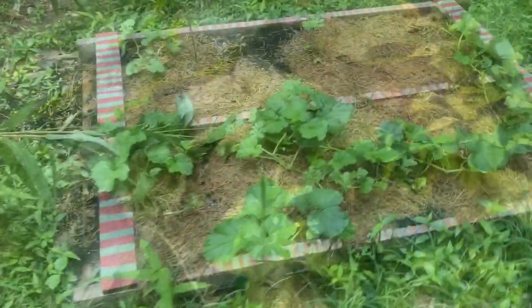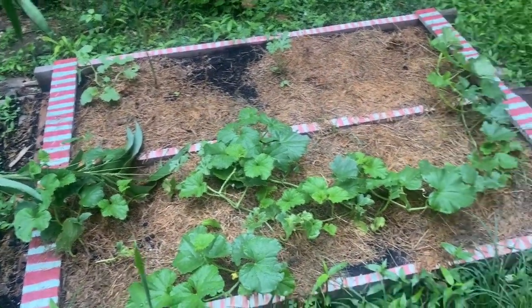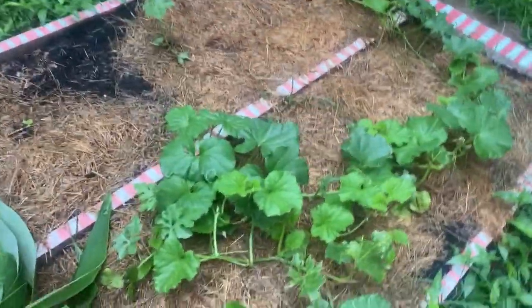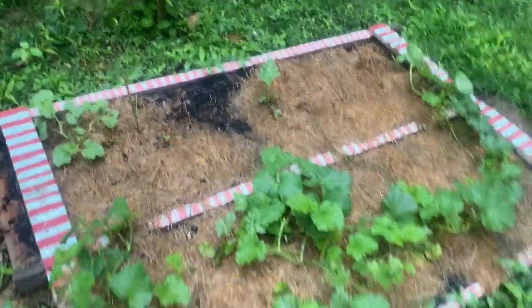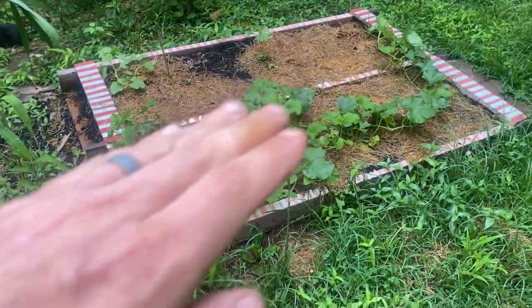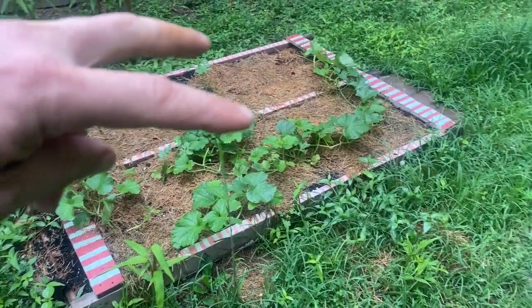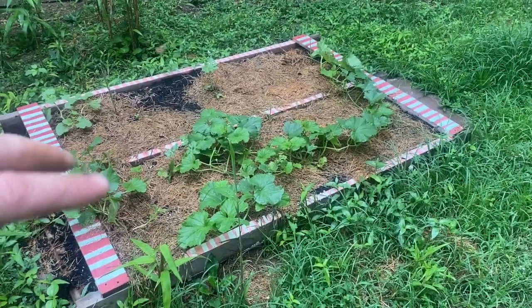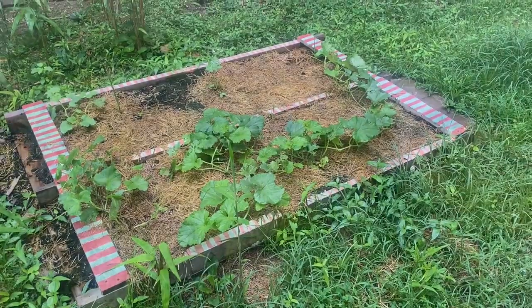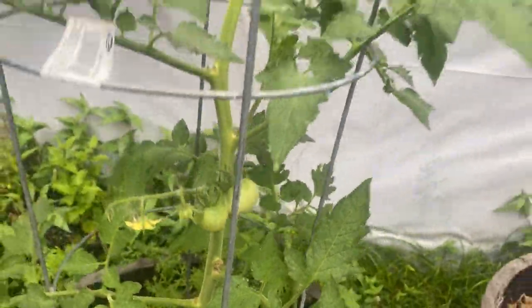This little experiment — once I got the chickens out of here it has done really well, but the chickens set a bunch of these plants back quite a bit. It's just cardboard laid down with a pallet on top, then some compost mulched to keep the grass out, and I planted my melons in there to let them run. You can see we're starting to get some tomatoes here too.